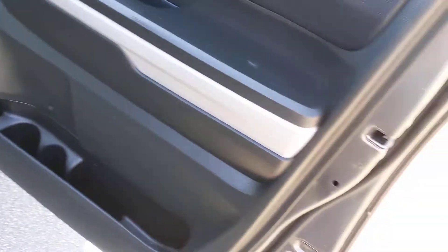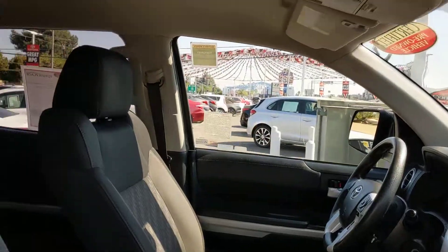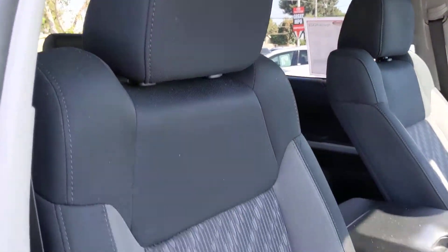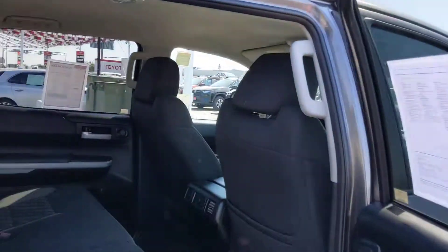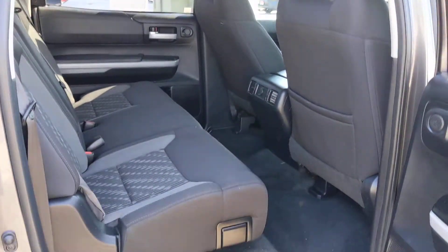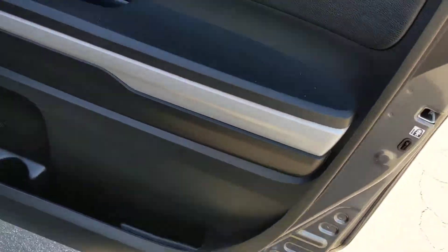The following are some of this vehicle's highlighted options: keyless entry, heated mirrors, adaptive cruise control, fog lamps, backup camera, satellite radio, Bluetooth connection, rear-wheel drive, stability control, auto-dimming rear-view mirror.